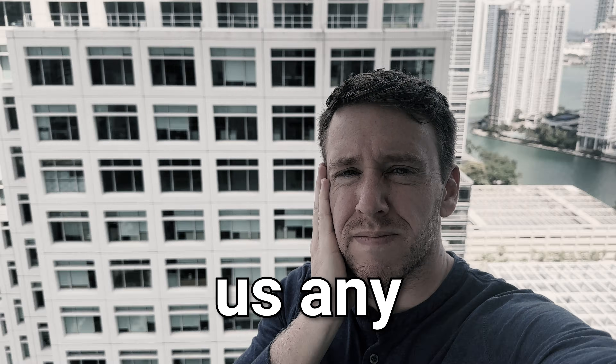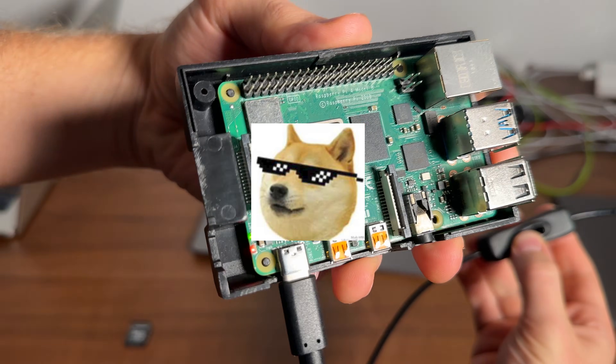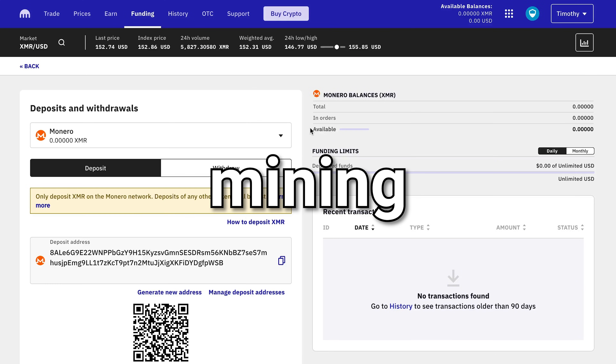But will these enhancements be enough to earn us any crypto? Let's find out. First, we'll plug in our Raspberry Pi and boot it up. Then, to receive any crypto we earn, we're going to need to get our Monero wallet address, and I'm going to use a crypto exchange called Kraken.